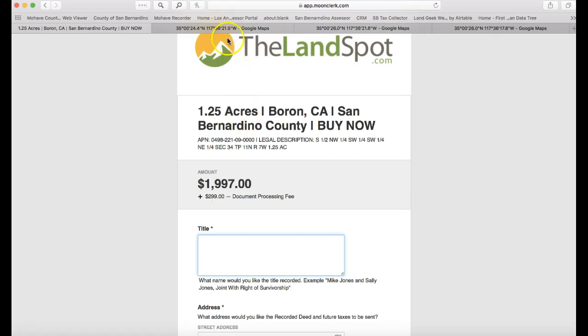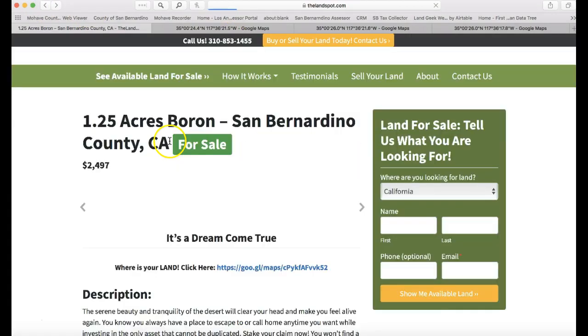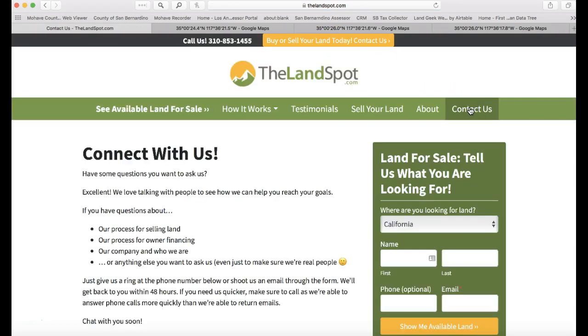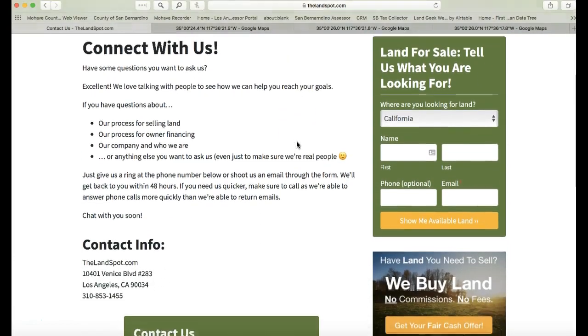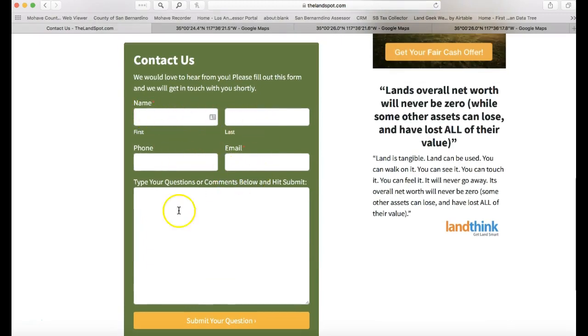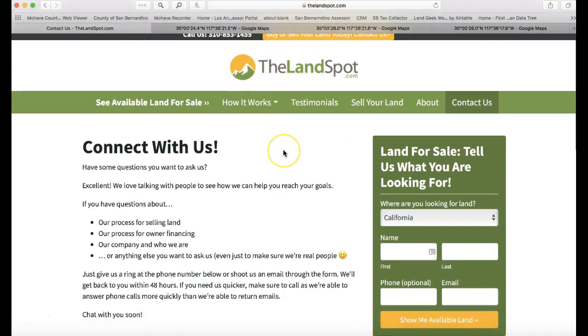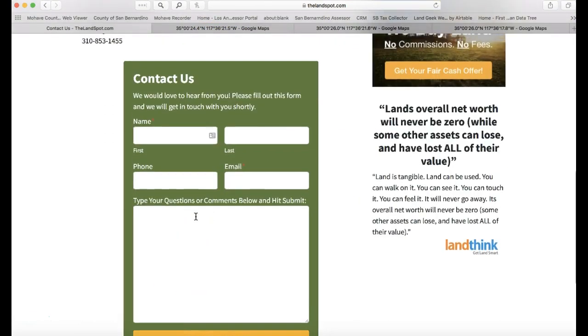If you have any questions, feel free to call us anytime. Here's our phone number — you can call or send text messages, whatever you prefer. You can also contact us using the button on the site or by clicking 'Contact Us.' It'll say 'Connect With Us' and has a contact form where you can submit questions and get a response pretty quickly.